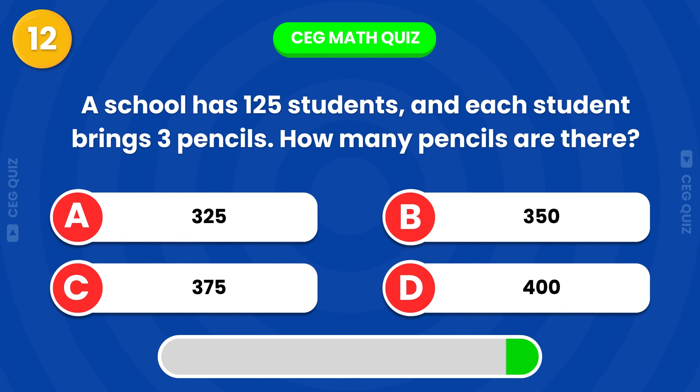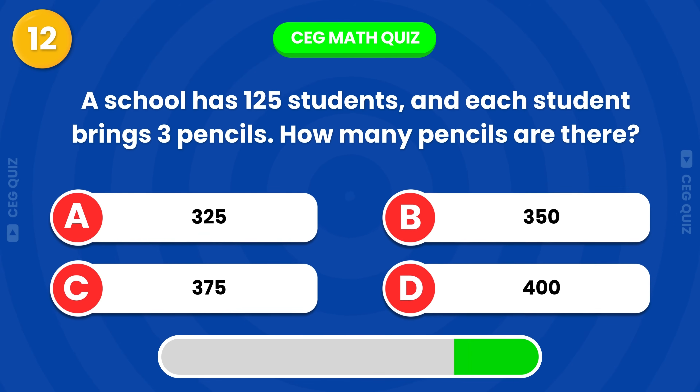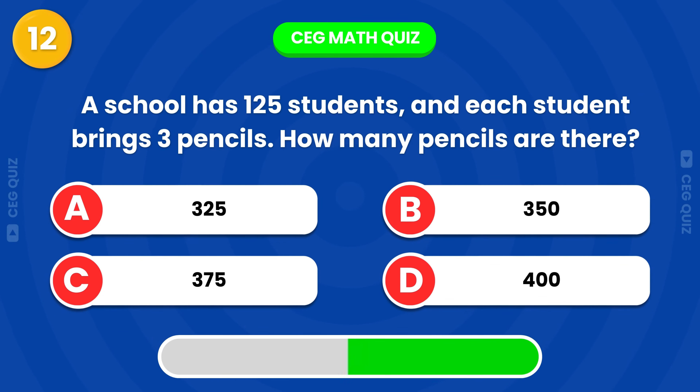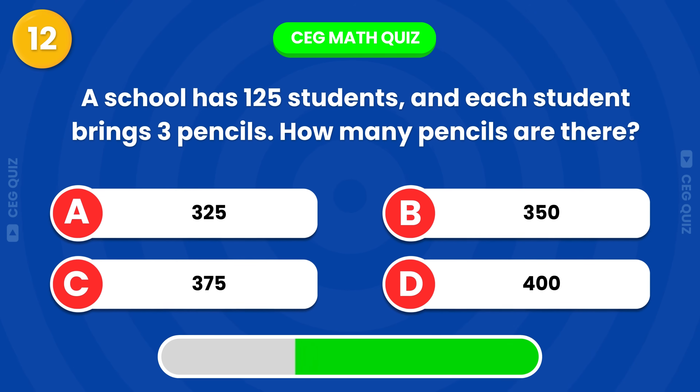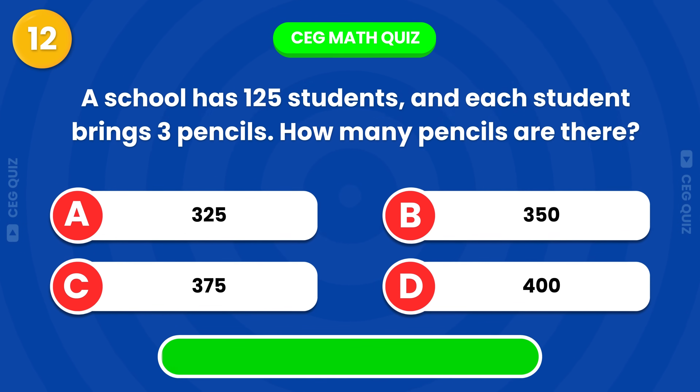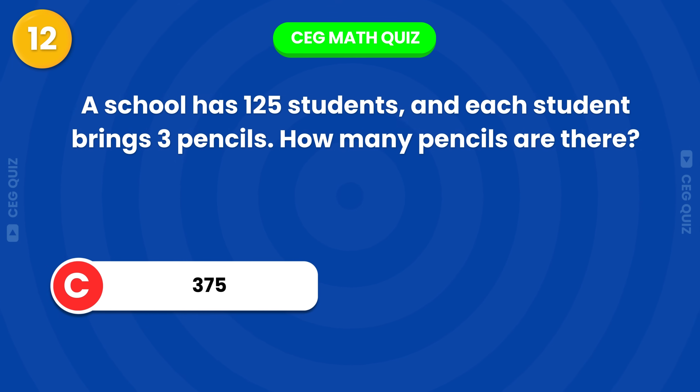A school has 125 students, and each student brings 3 pencils. How many pencils are there? That's 375.